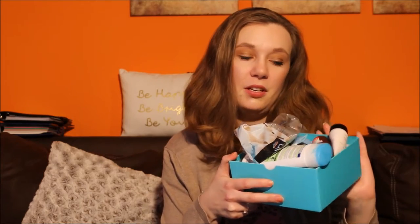Hi everyone, it is time for another empties video and this time around you might see a few spoilers for Project Pans, because I have used up a few items — in some cases just recently — that are part of a Project Pan and that I could not show you yet.